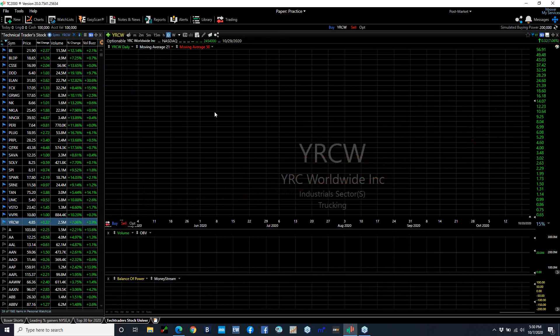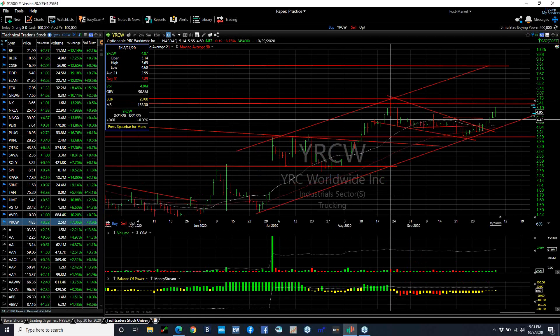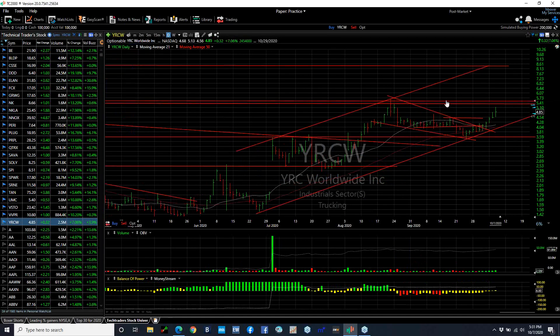And finally, YRCW's swing on the move — now up for six days in a row, 9 out of 10, and back up near the mid-August high. A test of 5.50-5.65 coming up. We get through that, you're looking at 7 and 8.5.